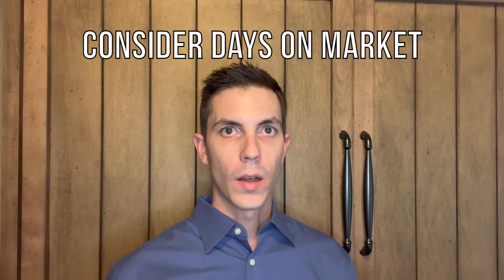Tip number five is to consider days on market — how long the home has been listed for sale. Homes that have been on the market for a long time may be in worse condition than other homes in the area, or they may be priced too highly. If a home has been on the market for a long time, you may be able to negotiate the price down or ask the seller for seller's concessions to make repairs.